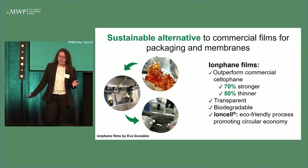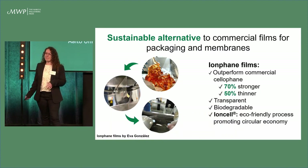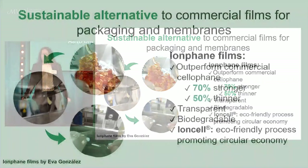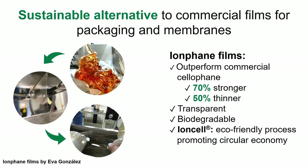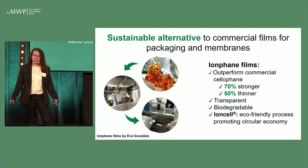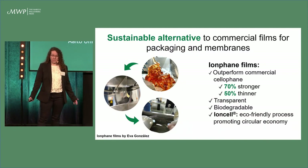How are our properties? Well, as you can see in the first slide, our films are completely transparent, and in terms of mechanical properties, they can outperform commercial cellophane. We can be 70% stronger, but also 50% thinner than cellophane.